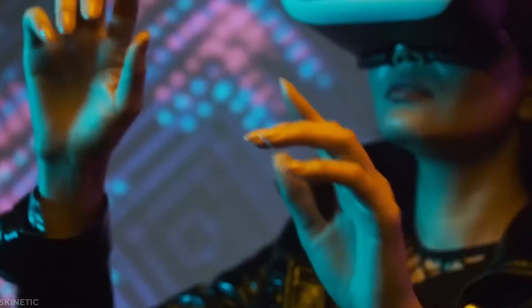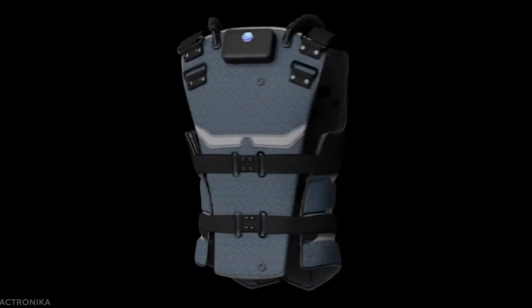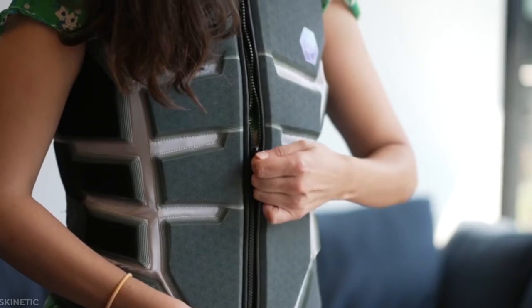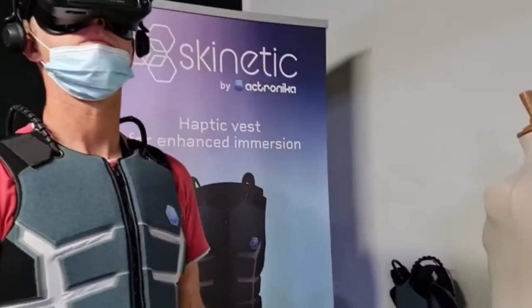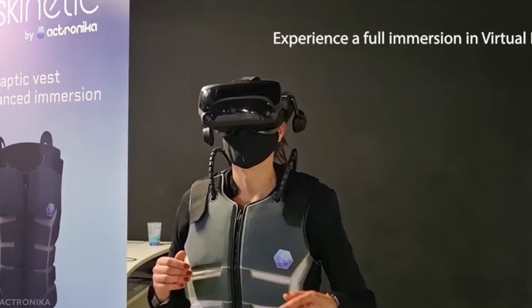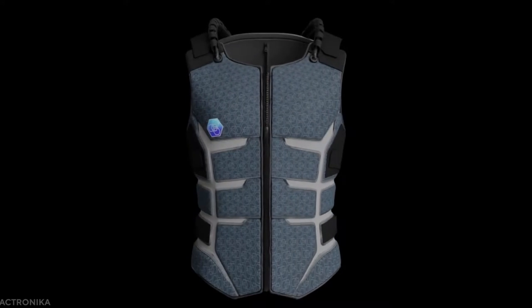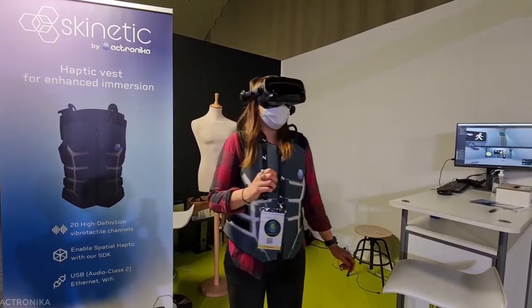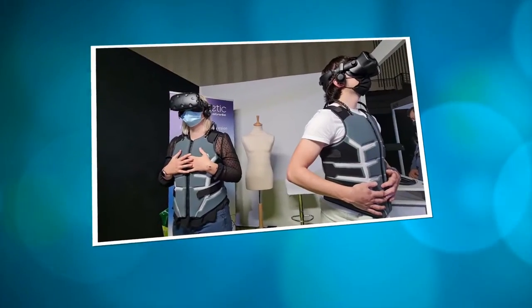Actronica Skinetic Haptic VR Vest. Do you enjoy virtual reality? The Actronica Skinetic Haptic VR Vest is perfect for you. It transforms any occasion into a multimodal experience. The vest's 20 cutting-edge voice coil monitors give exact sensations, putting you right in the thick of the action. The Skinetic Vest allows you to touch, see, and hear all virtual reality activities at the same time — real-time, true-to-life sensations.